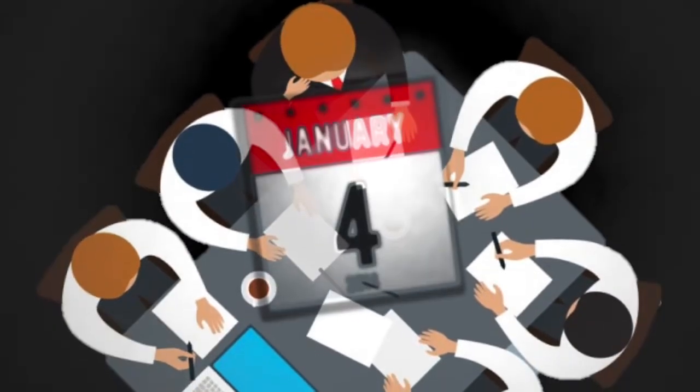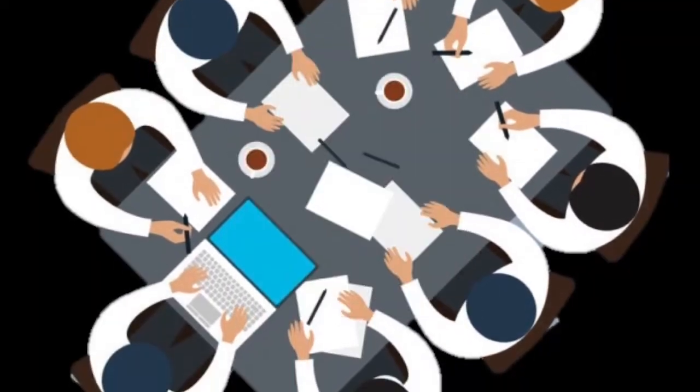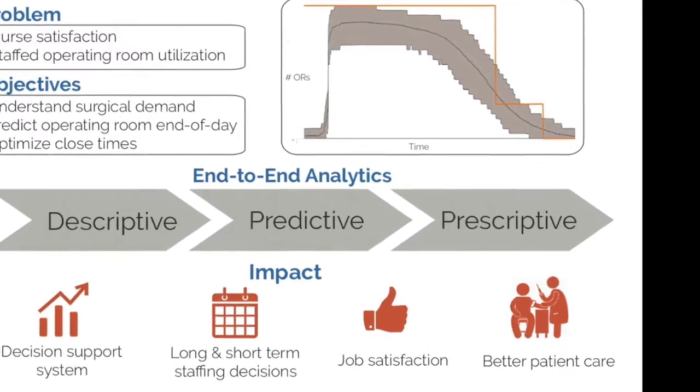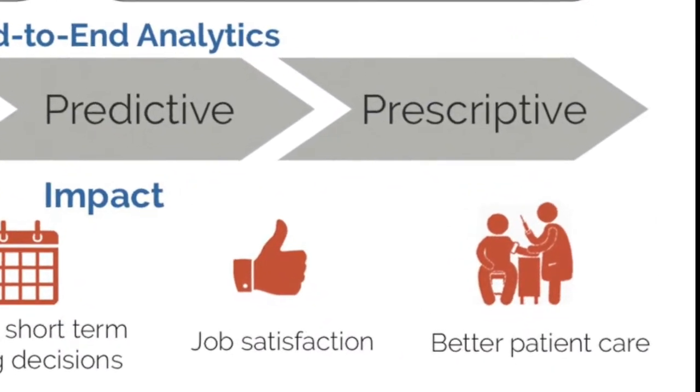The schedule is currently determined every quarter by hospital leadership staff, and unfortunately, this decision is completely manual and based on what they've already been doing. Our project is a specially built decision support tool aimed at supplementing hospital leadership to make Aleem's schedule more reliable.